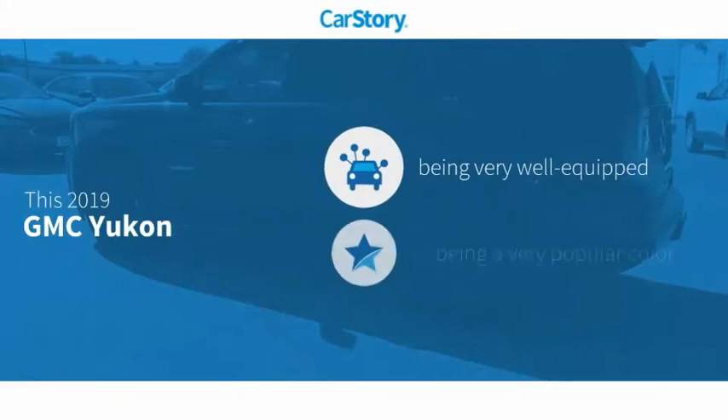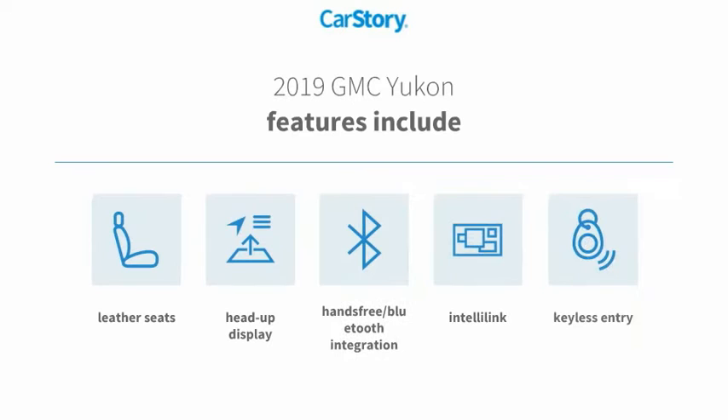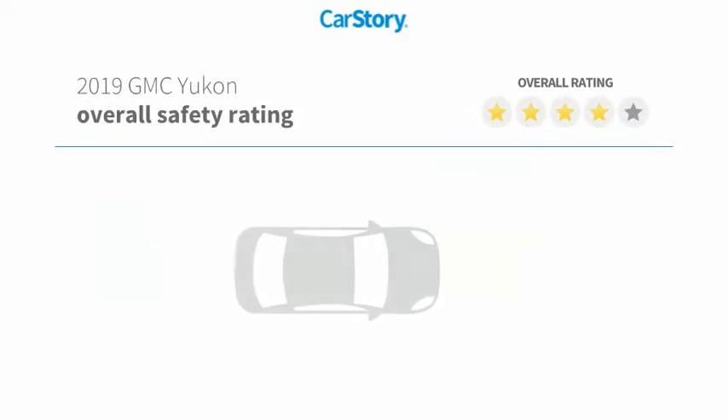Car Story Research indicates this vehicle as being well equipped with popular features. Features also include keyless entry, leather seats, heads-up display, and hands-free Bluetooth integration.